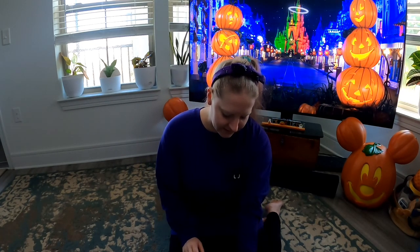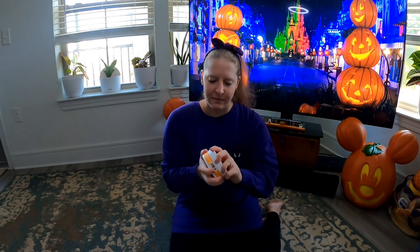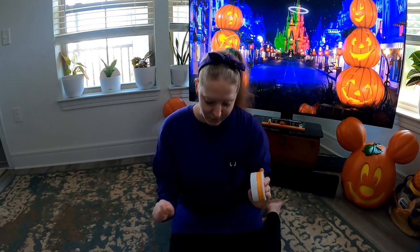Next thing we got was the classic pumpkin body butter. It smells so good — just like pumpkin frosting, like Yankee Candle style pumpkin frosting. I got a whole bunch of these to last me through the whole fall season, so excited about it.